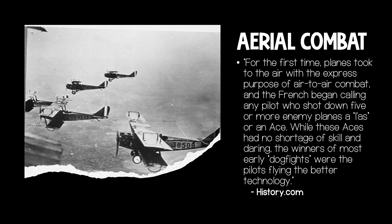Another first for combat in World War I was aerial combat. The first airplane, flown by the Wright brothers, was developed in 1903, so flight was still a brand new technology, let alone for the purpose of warfare. For the first time, planes took to the air with the express purpose of air-to-air combat, and the French began calling any pilot who shot down five or more enemy planes an 'ace.' While these aces had no shortage of skill and daring, the winners of most early dogfights were the pilots flying the better technology.